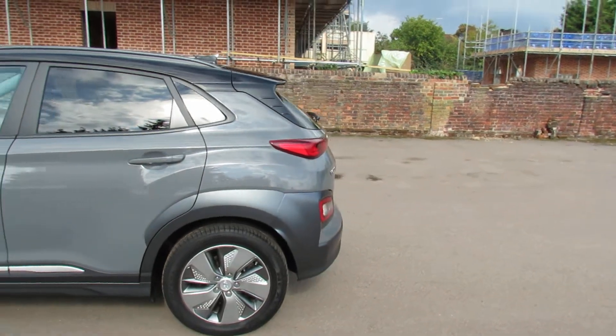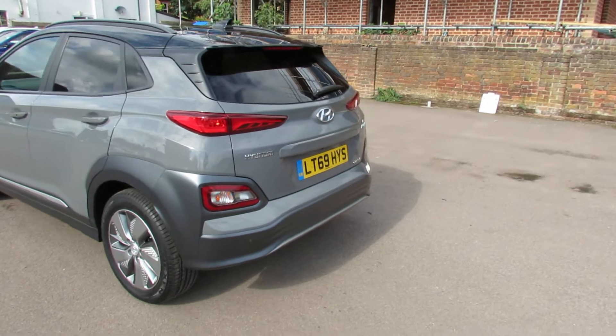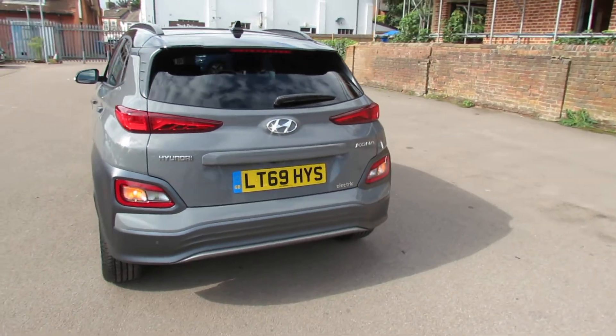As we come around to the rear, you've got a rear spoiler and that shark's fin aerial. We've then got reversing sensors at the back and we've also got a reversing camera.